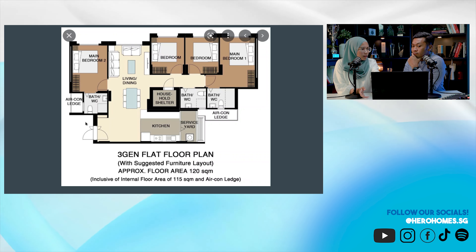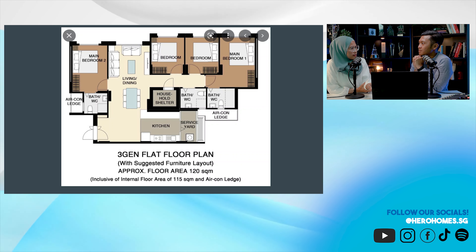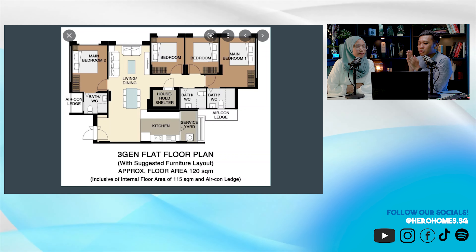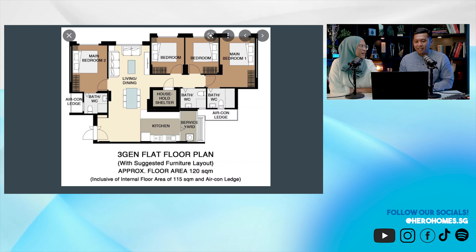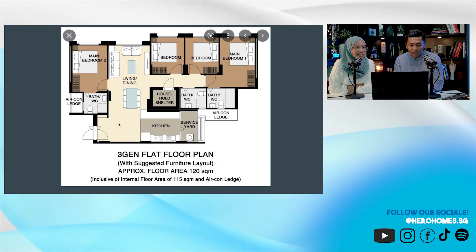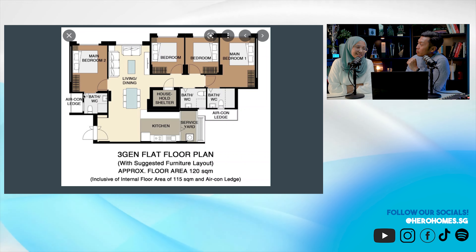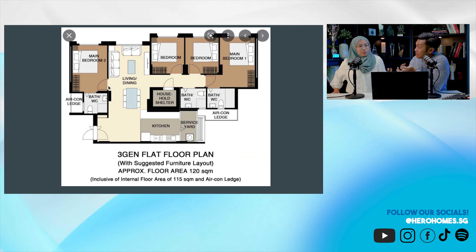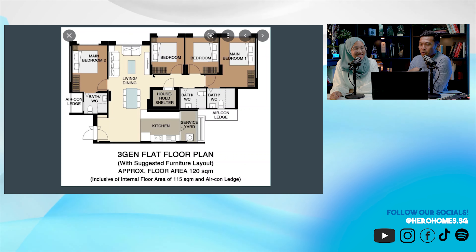There's only one door — this is not a dual key. All 3Gens are like this; HDB specifically made the 3Gen not a dual key. With a dual key, as you enter the house you have another door to bring you to one section and another door to another section, so people staying in each section might never see each other. The purpose of 3Gen is so your parents can come in and stay slightly further away from your family — you have your own privacy from your parents.